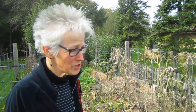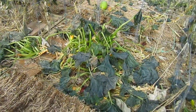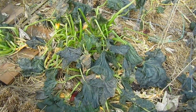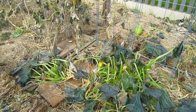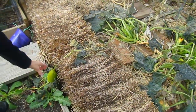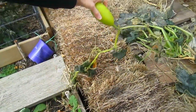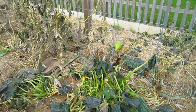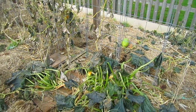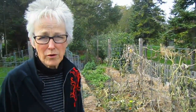I remember our squash - the spaghetti squash taking over. This is what's left. There were even a couple of blossoms and little ones that had started to grow. There's a little baby one right here - this is spaghetti squash. What are you going to do with those? Probably just put them in the compost. They've been frozen - you could use them immediately, but they wouldn't store at all.